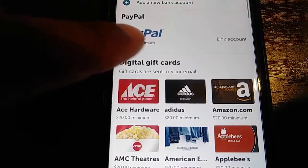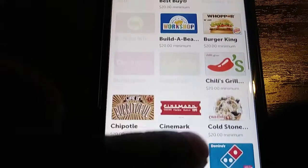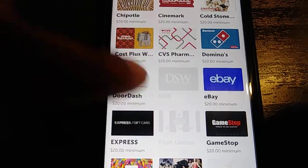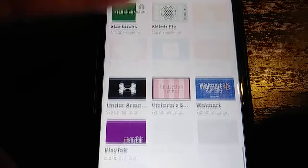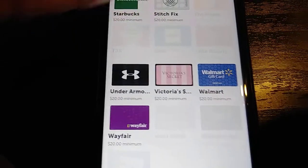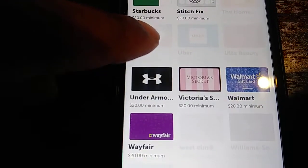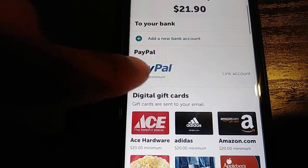There's a $20 minimum with PayPal and a lot of these options. You kind of have to let it add up, but when you see you're getting cash back like a dollar, $1.50, it adds up quickly — it really does. I cash out on this twice a month easily. Some of the blurred-out options require $25 to cash out, but the ones that show up I can cash out on now. For me personally, I'm going to go to PayPal.